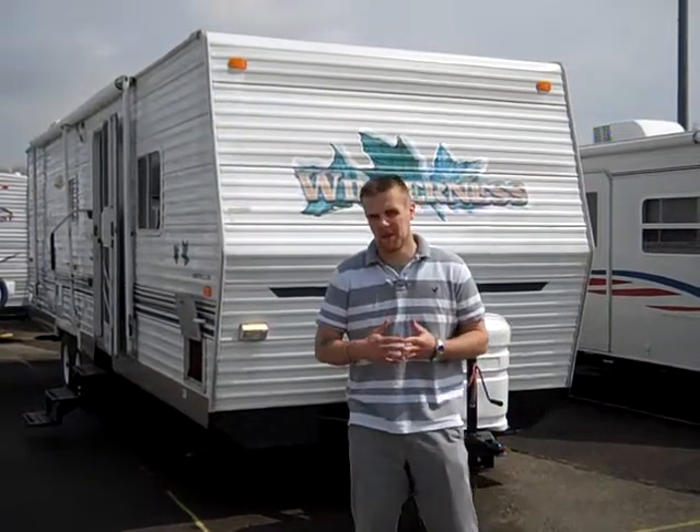Hey guys, Brian Williams here at Jim's RV Center. Today we're looking at a 2003 Fleetwood Wilderness. It's a 31 foot bunkhouse model. We'll get right to it.